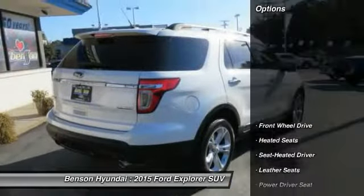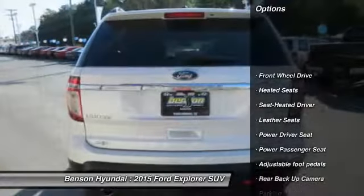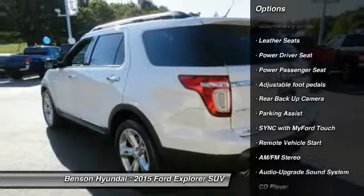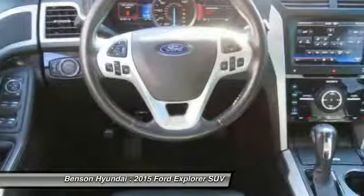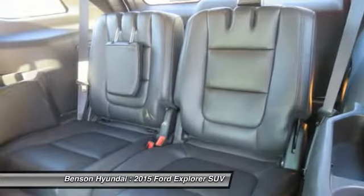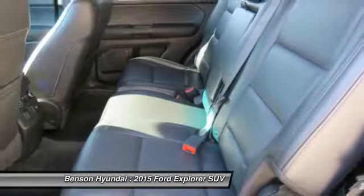Here are some of this vehicle's great options: heated seats, power passenger seat, anti-lock brakes, backup camera, quad seating, traction control, third row seat, air conditioning, and Bluetooth wireless data link for hands-free phone.